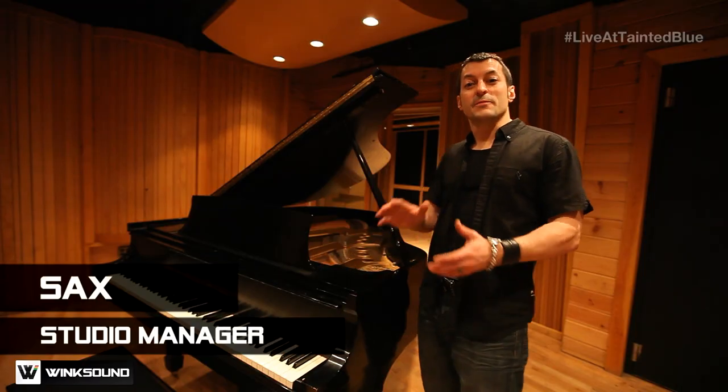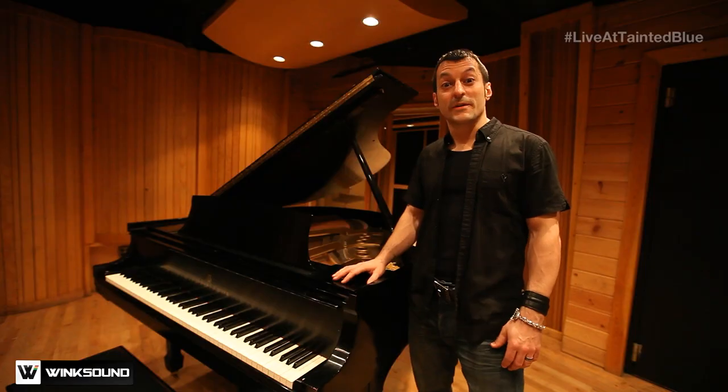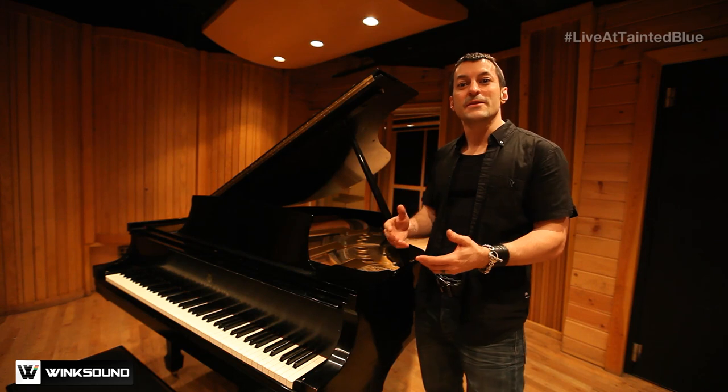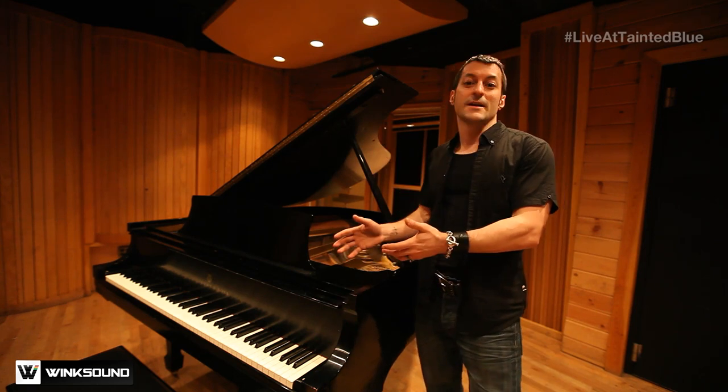One of the reasons that Bibilakis chose Tainted Blue was because of the amazing live space, not to mention this amazing newly restored Steinway Baby Grand Piano. The track that Bibilakis is recording is mostly comprised of electronic sounds, so to offset that a little bit with that human feel, he's gonna incorporate the live piano.